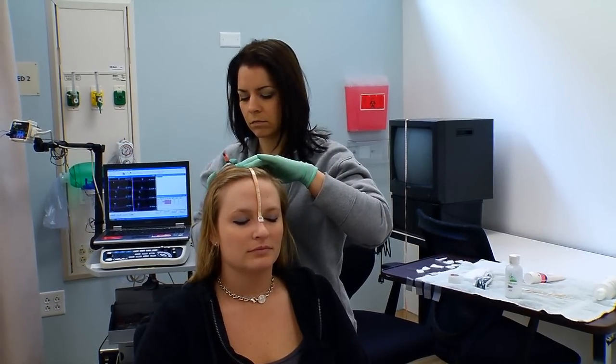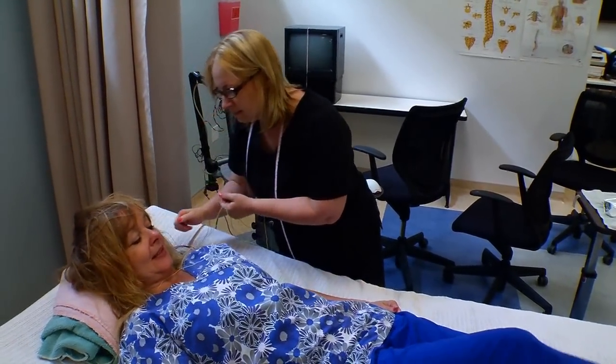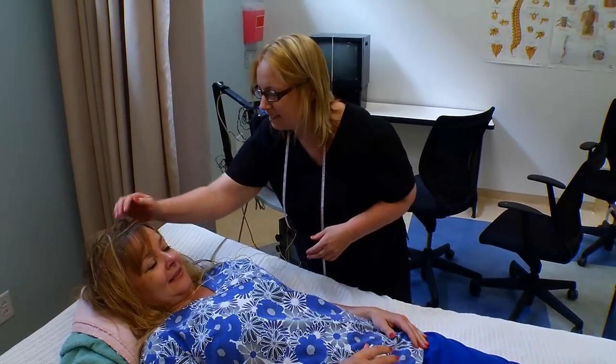Working with your classmates is very interesting. You get to feel exactly what the patients feel. Some things will hurt, some things do not. So when you're going to work on a real patient, you know how it feels. You know how gentle to be or how to work with that person.